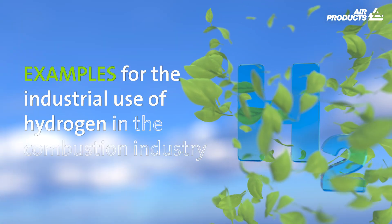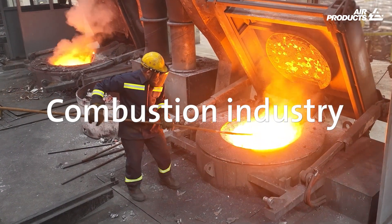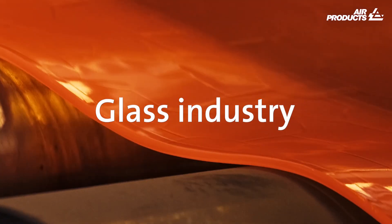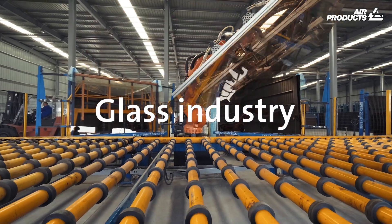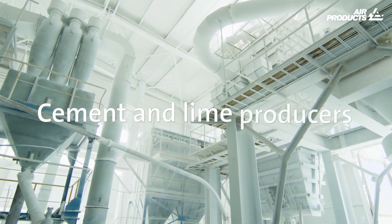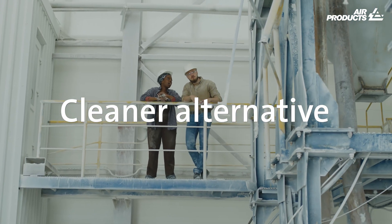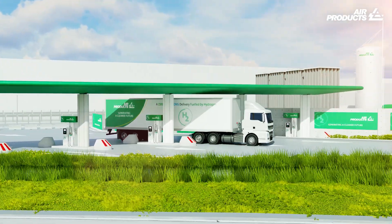Examples of the industrial use of hydrogen: In the combustion industry, hydrogen is a low carbon alternative to fossil fuels. In glass manufacturing, using hydrogen as a fuel can help reduce carbon emissions. Cement and lime producers are turning to hydrogen as a cleaner alternative for fueling kilns. And there are other smart uses of hydrogen in industry.